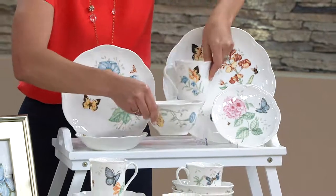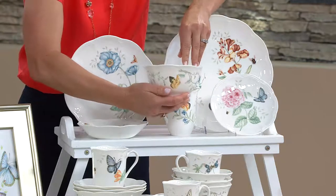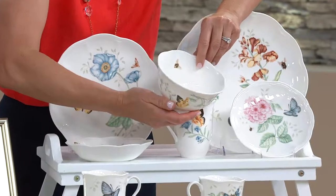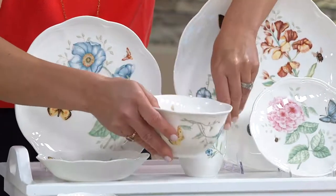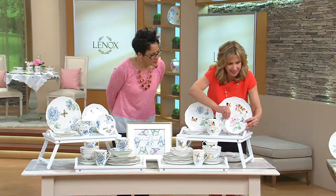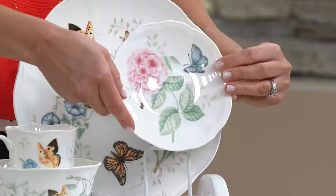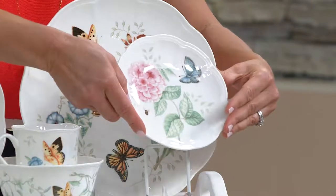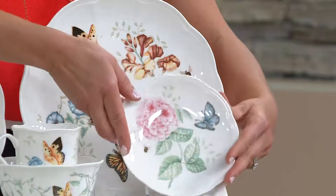And then we have our all-purpose bowl — perfect for your soups, salads, and cereals. And look inside — a little surprise: this adorable little bumblebee. This is one of the little details Lenox is known for. And last, we have the party plate — I love this 6½-inch diameter plate. It's perfect for little appetizers, snacks, light bites. I love using this size plate whenever I'm entertaining.